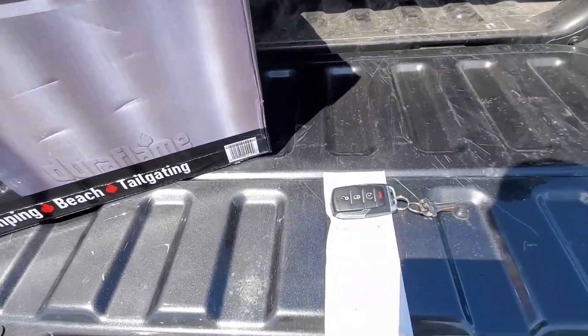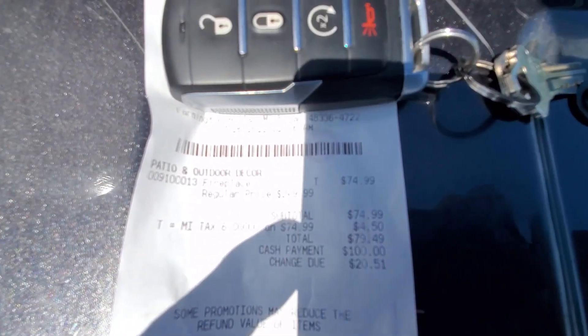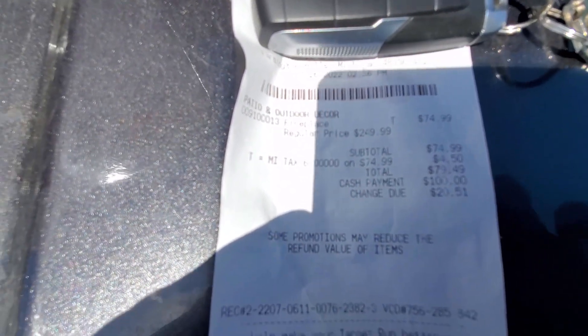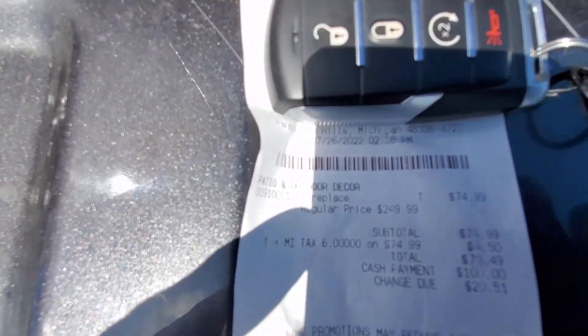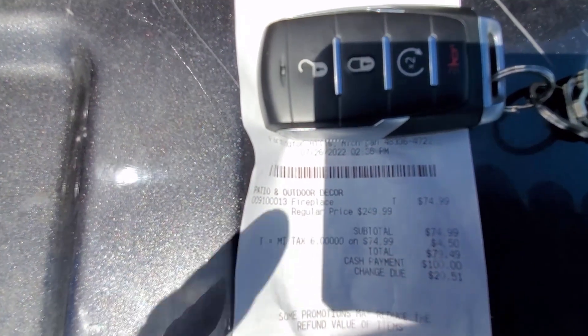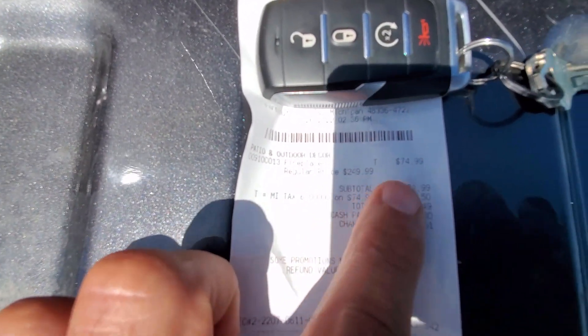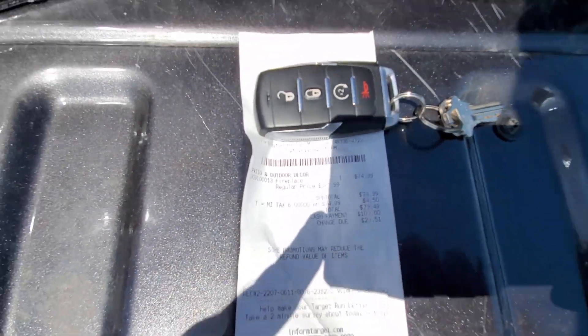Let me show you this price tag. It's $74.99 — and it was regularly $249. I've seen them a little cheaper than that at other stores, but Target has it marked down from $249 all the way down to $74.99, clearanced out.